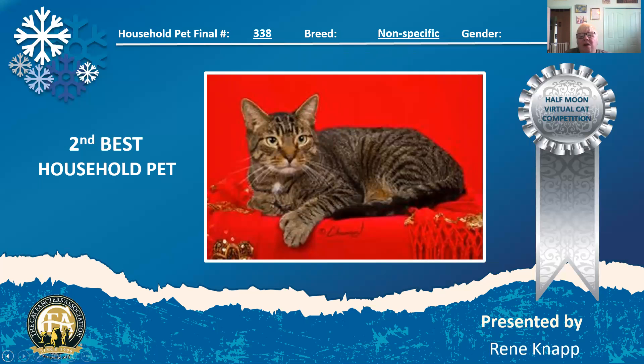This is one of my heart cats — brown mackerel tabbies. They're the consummate household pet and I think every household should have one. I especially love polydactyl household pets, which are the extra toes. He is a beautiful big boy, very secure in himself, very alert to what's going to go on next. And he is my second best household pet.